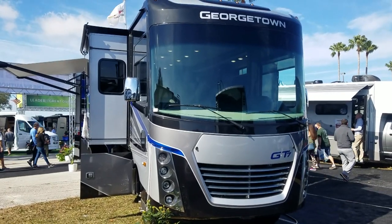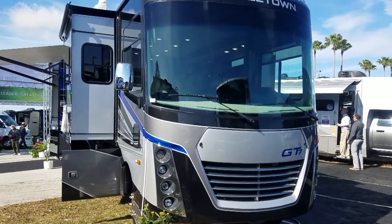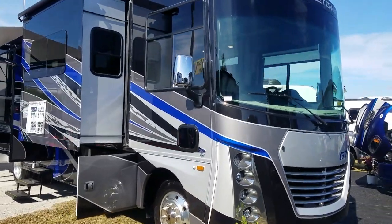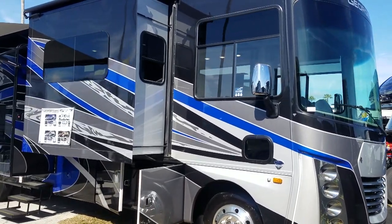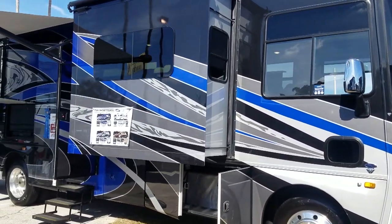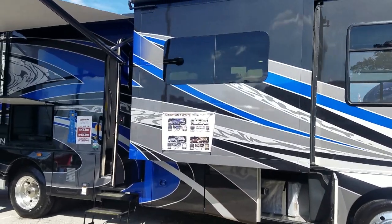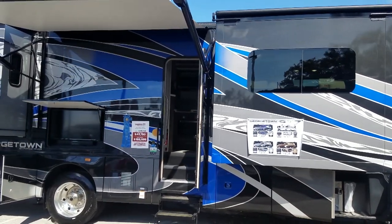We're going to start off with the Forest River Georgetown. Our first Class A when we went full-time was a Georgetown, so we wanted to stop to see what they had done. Ours was a Georgetown XL, and that series has just been replaced by the Georgetown GT7 that you see here. Look at that paint job — beautiful full body paint on this.